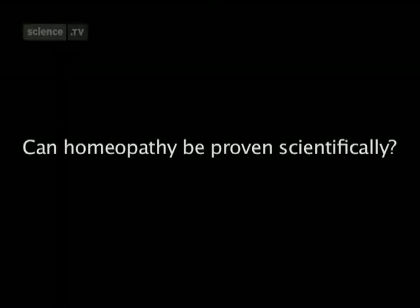Homeopaths can only argue that this is effective by invoking some kind of magical principles, and that's one of the major problems with homeopathy. But the biggest problem with homeopathy is that when you test it in the real world, it just doesn't work.